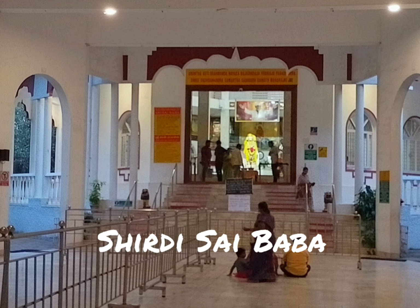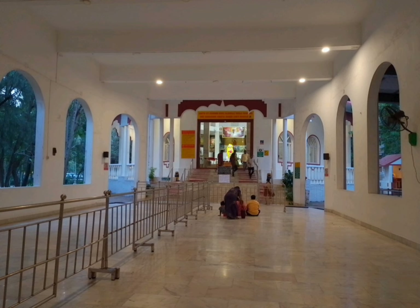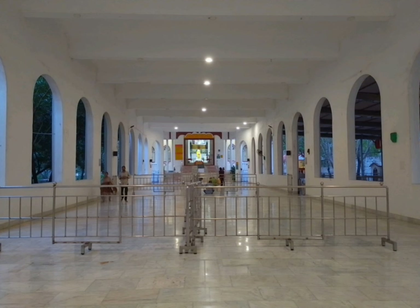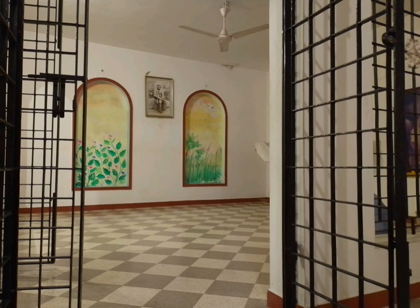This is the main deity of Shirdi Sai Baba. It is a beautiful place for peace of mind and relaxation. There is a very big hall inside the temple for meditation. This is the Sai Baba Chavadi — a space where you can sit and meditate and pray in front of Sai Baba.